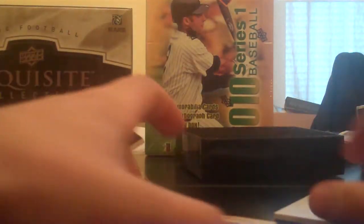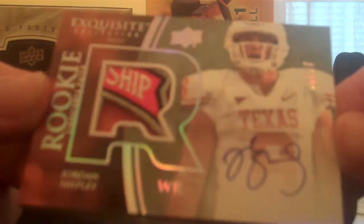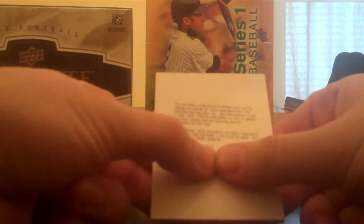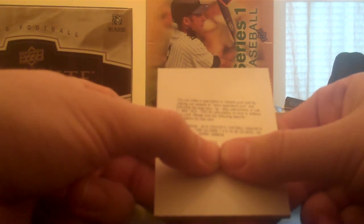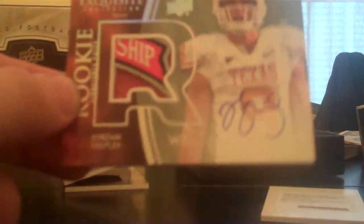Another redemption — Jordan Shipley, BCS Championship patch, number 10 of 10. That's kind of cool. Maybe that's actually not terrible. And a redemption of Exquisite NCAA all-time defense, numbered 20, Harry Carson. I mean, I guess that Shipley was pretty badass, but damn. Thanks guys.